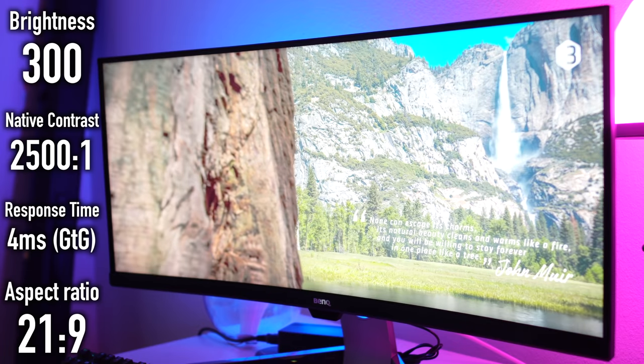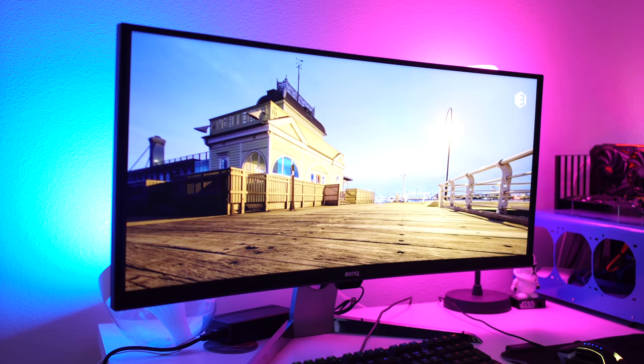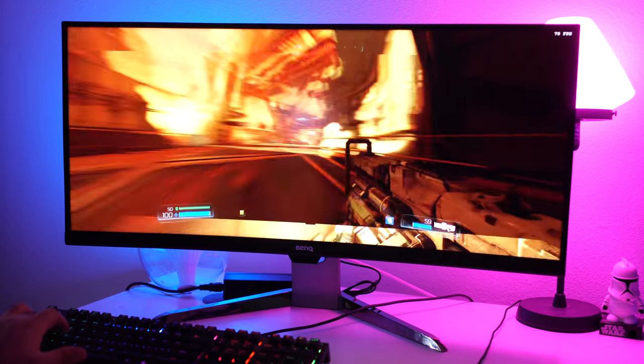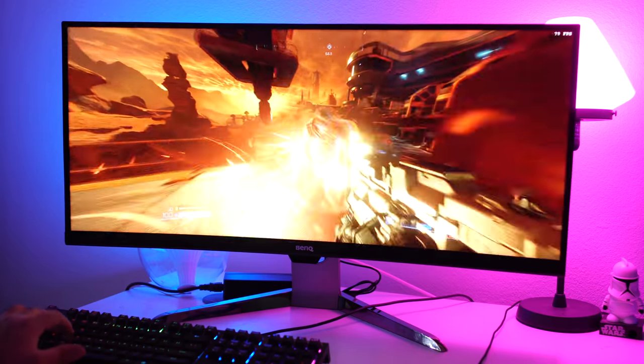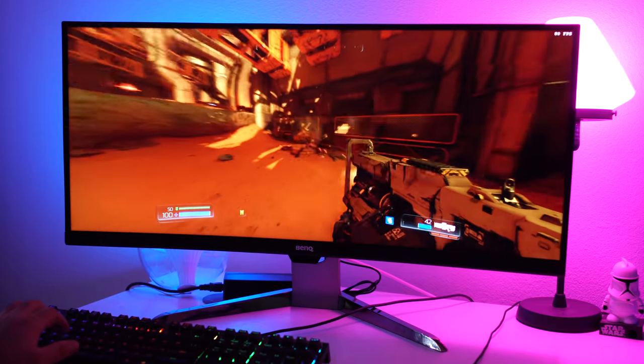If you don't know what a 170-degree viewing angle means, it pretty much means that no matter where you're looking at the monitor — from the side, from over here, up top, down there — it's always going to be the same type of landscape that you're seeing. Another really cool thing is it has a refresh rate of 100 hertz and includes FreeSync technology, so if you've got the right card, you can get the best gaming experience with no screen tearing or ghosting.